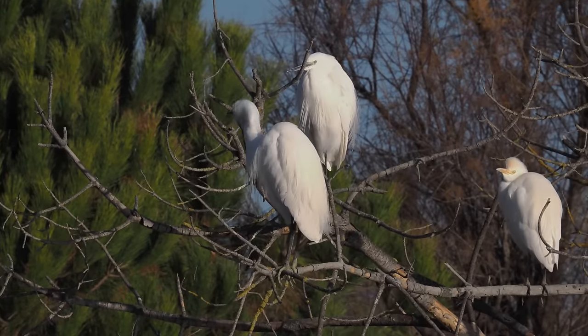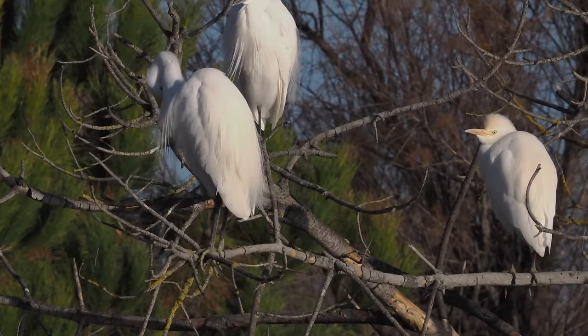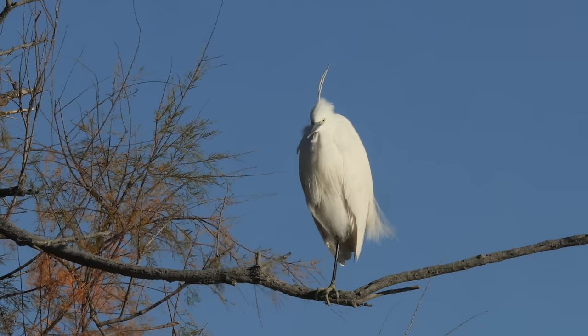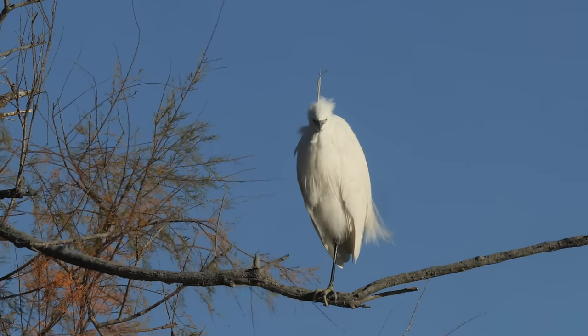These are a mixture of little egrets and cattle egrets. The cattle egret with the yellow bill is on the right-hand side; the little egret has the black bill. We get both these species in the UK now — the little egret is very widespread, and the cattle egret is spreading but not quite as common yet.